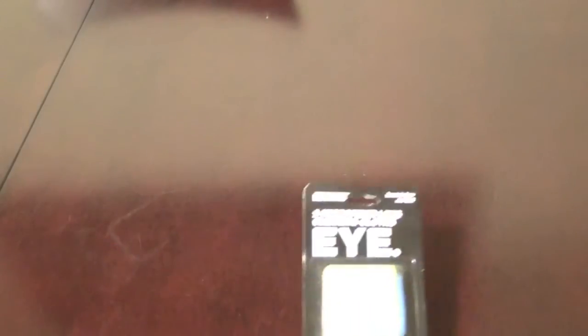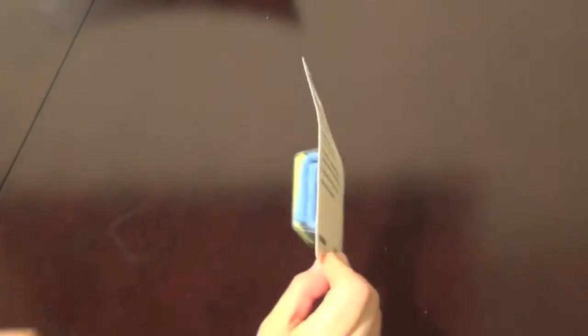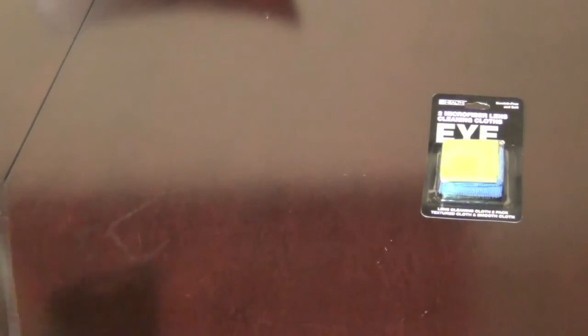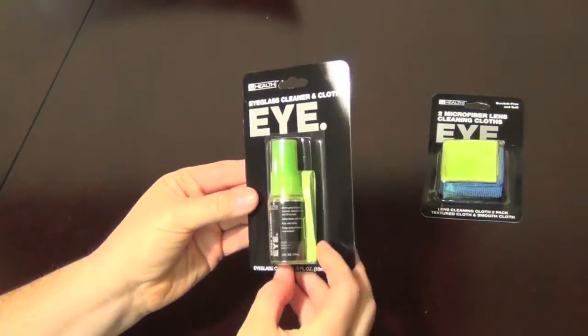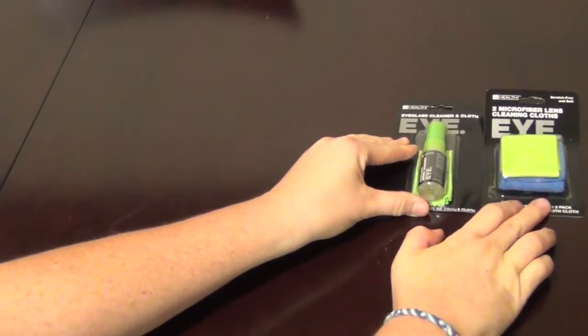Everything I'm about to show you was less than two dollars — there are one or two items I did not get from the 99 cent store, but they're still under a dollar fifty. The first thing is the eyeglass cleaner cloth — a little tube pack of eyeglass cloths. We also got the eyeglass cleaner spray, which also includes a little eyeglass cleaner cloth.